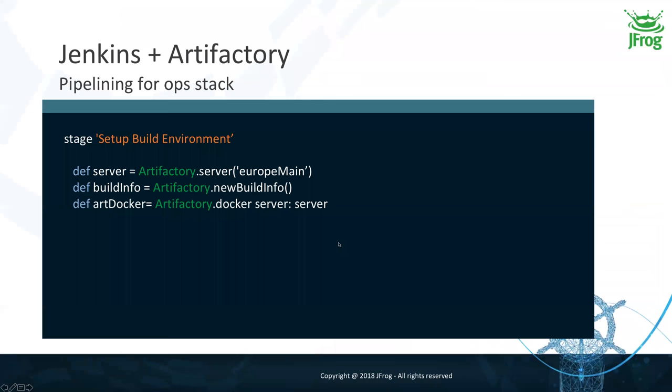That's the Gradle pipeline — something we've been doing for years. Now let's look at Docker. The NPM pipeline is almost the same as Gradle — same concept, easy. For Docker, the pipeline starts by creating an Artifactory server object. The main difference is that instead of creating a Gradle build object, I create a Docker client from the Artifactory plugin.